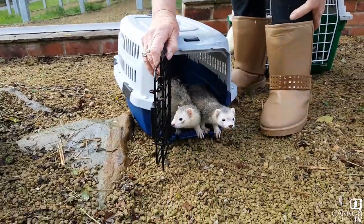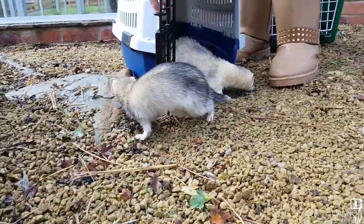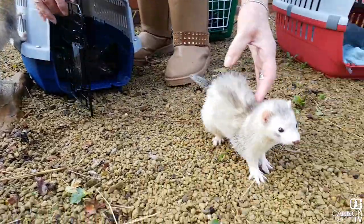How sweet are they? Come on, come on the gigglies, come on sweetheart. It's very exciting, isn't it?